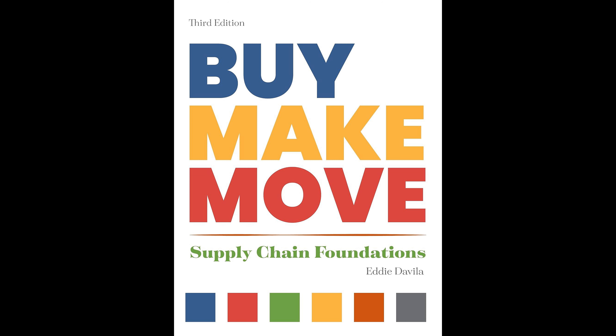Buy Make Move Supply Chain Foundations by Eddie Davila is a comprehensive guide to understanding the crucial role of supply chain management in today's business environment. The book emphasizes that every product and service we use is a result of a well-managed supply chain, highlighting its importance in daily life and business operations.